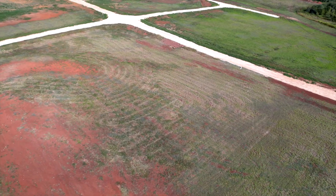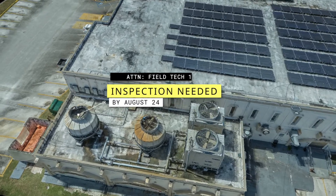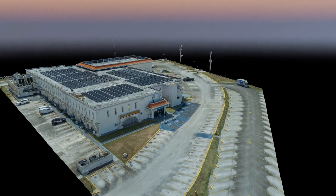Drone technology has brought so much innovation to our beautiful island, especially in the AEC industry, and we at EcoFly will continue to be at the forefront of bringing drone technology to Guam.